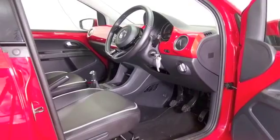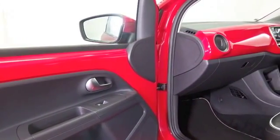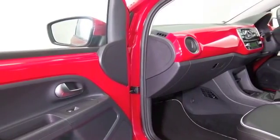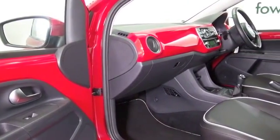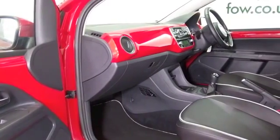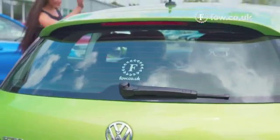Around town this is a cinch — this will zip in and out of traffic, you can park it easily with its compact dimensions, and it's going to return about 62 mpg combined, maybe around 70 on a longer run. A lovely car inside as well.